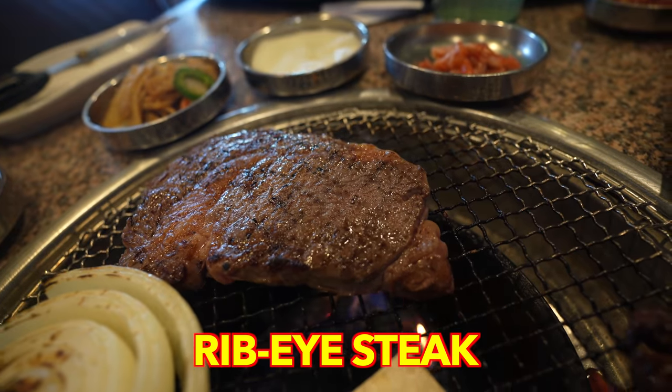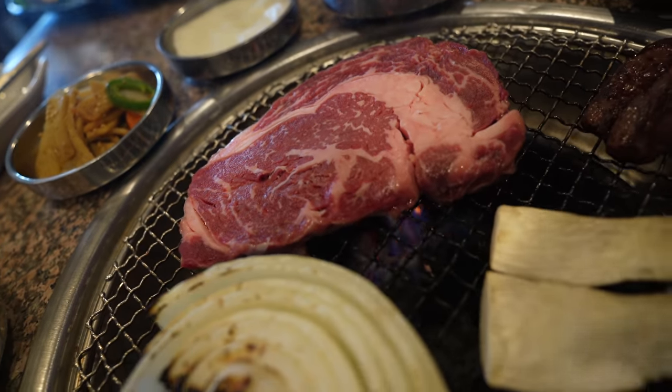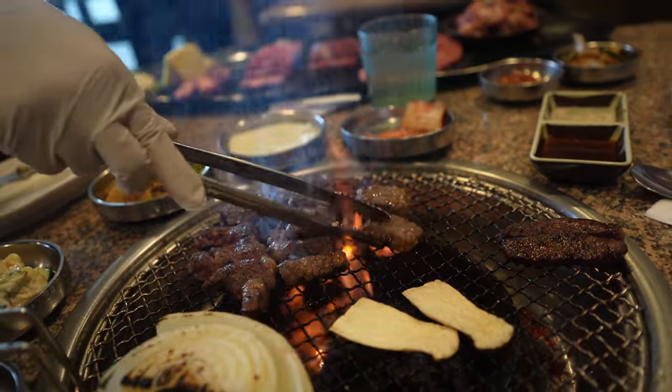Meat number four: they just slapped a slab of ribeye on the grill. Ribeye isn't your very traditional Korean barbecue choice — more traditional choices are brisket and galbi — but ribeye is catching on in Korean barbecue steakhouses. If it's really good quality, it's going to be fantastic. The fire was just engulfing the meat on the grill. You really do get that grill flavor the most on this ribeye — a very quality piece of meat.